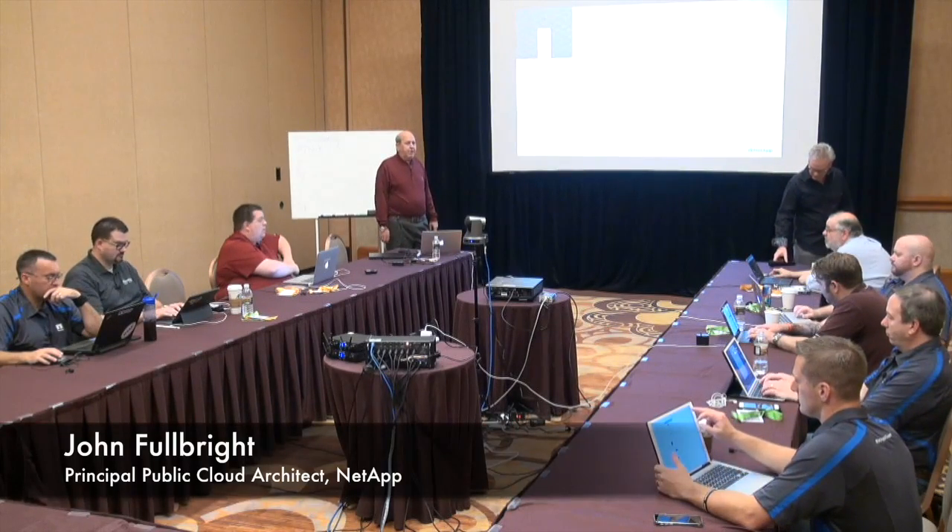My name is John Fulbright. I'm the principal technical architect within the cloud business unit at NetApp. I don't present that often — you'll usually find me in a lab somewhere. But I'm here today to talk about NetApp private storage.